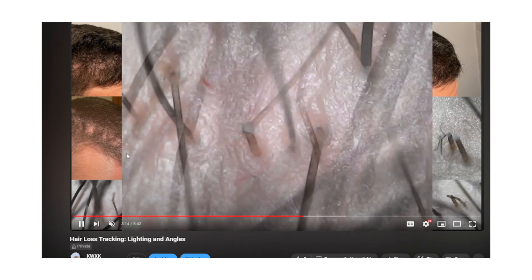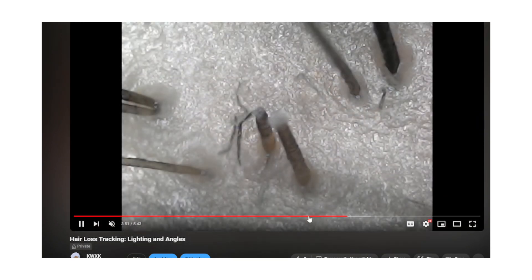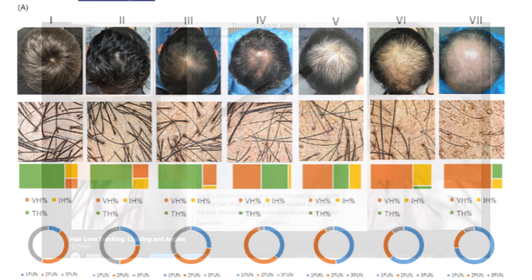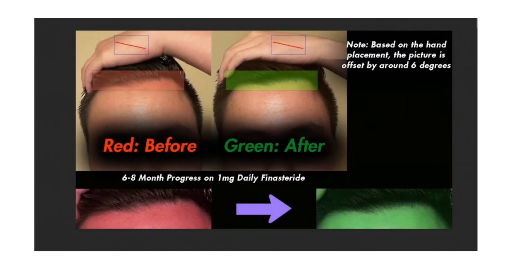I just wanted to make this video to show you what a trichoscopy could do for you, and how it would possibly be useful if you're trying to get a hair transplant done. Usually this assessment is made to see your strong points, your weak points, and to try to forecast the progression of your hair loss. I want to thank my subscriber so much for allowing me to share their results. If you got to the end of this video, comment "camera" in the comment section below — because it's very important to get an up-close look at your scalp to see the overall health and quality of the hair. Thanks for watching and I hope to see you guys on the next video.